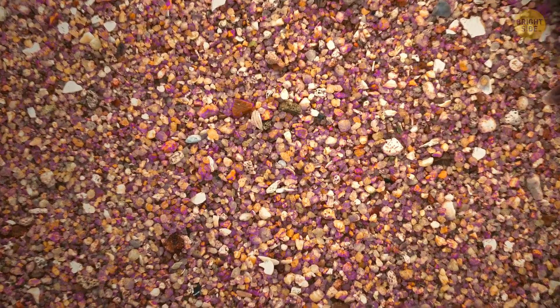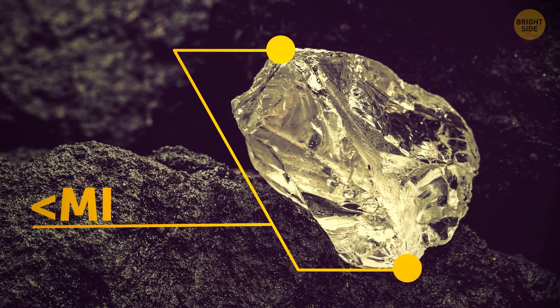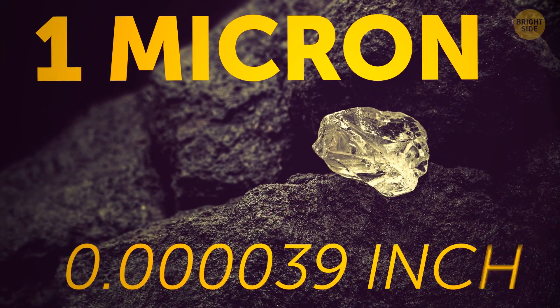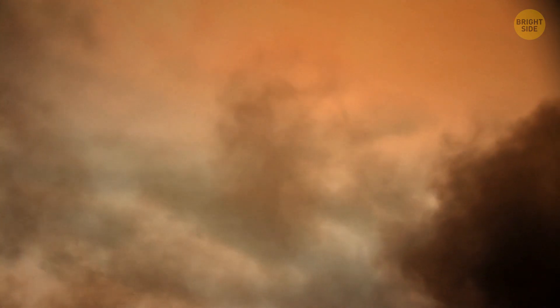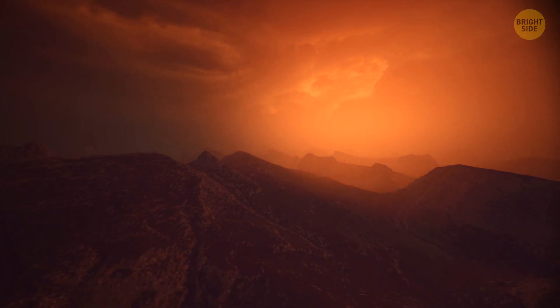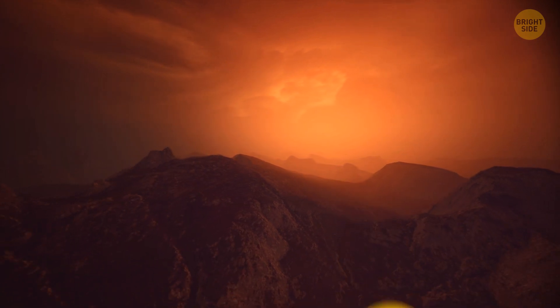The silicate particles on the sandy dwarf are most likely quartz or some other mineral. In size, they're less than a micron — one micron is 1/25th of a thousandth of an inch — so they look like particles in smog. The exoplanet seems to have an atmosphere which contains some water, methane, and other substances and minerals.